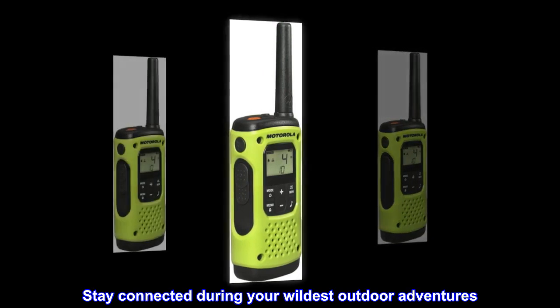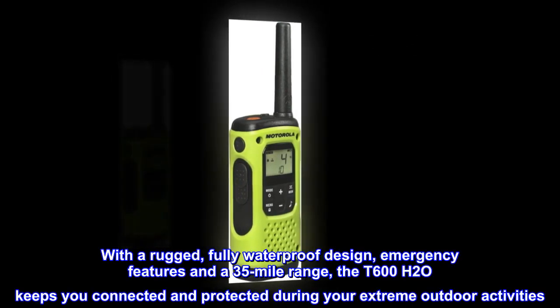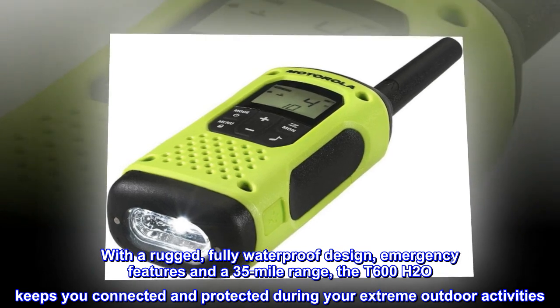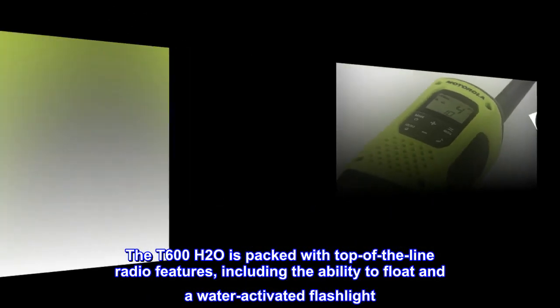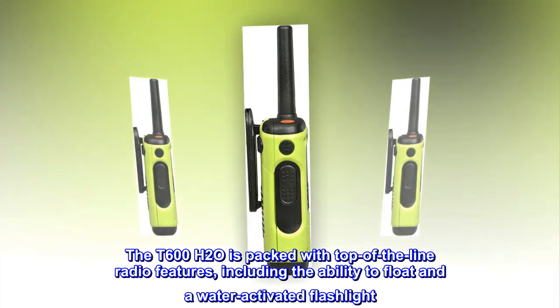Stay connected during your wildest outdoor adventures. With a rugged, fully waterproof design, emergency features, and a 35-mile range, the T600H20 keeps you connected and protected during your extreme outdoor activities. The T600H20 is packed with top-of-the-line radio features, including the ability to float and a water-activated flashlight.